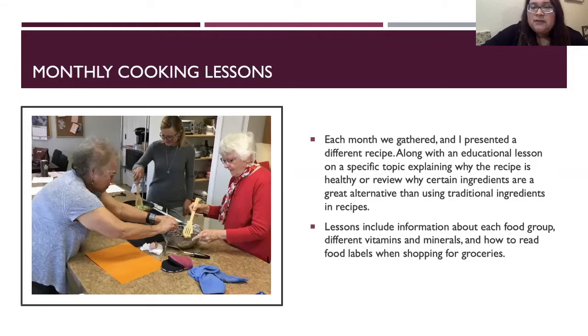Lessons include information about each food group, different vitamins and minerals, and how to read food labels when shopping for groceries. We've made healthy pozole, healthy gumbo, breakfast bars, and different types of pasta.